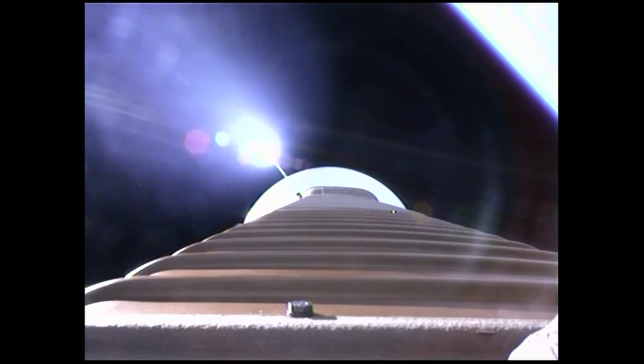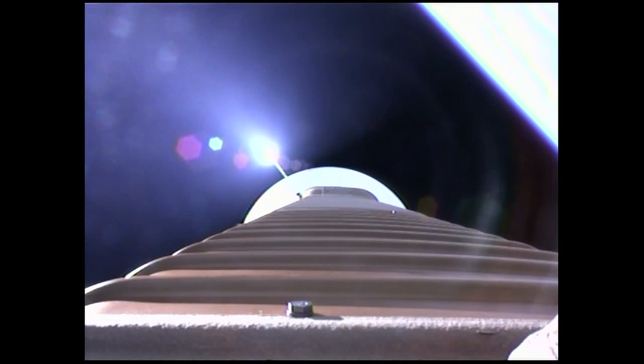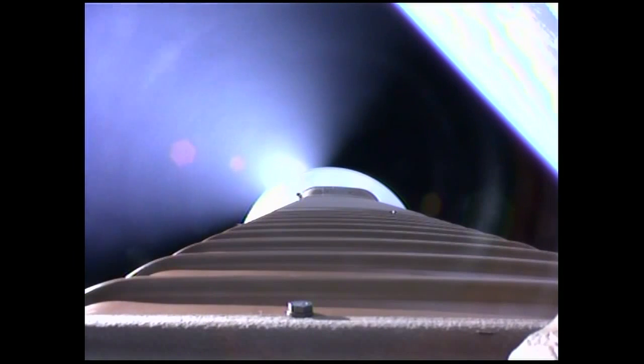We've fired the pyrovalve pressurizing the RCS bottle. Pressure increasing in the loop as expected. Now we're hitting our 2.5 G limit. Coming up on payload fairing jettison, approximately 10 seconds. And we have a successful fairing jettison, and also a successful CFLR jettison. Throttling up on the RD-180 — everything looking good.